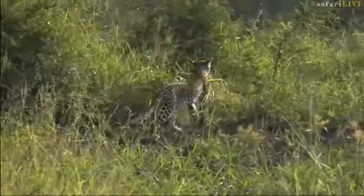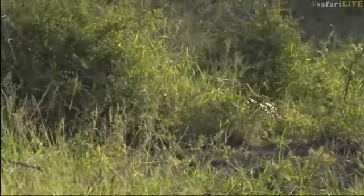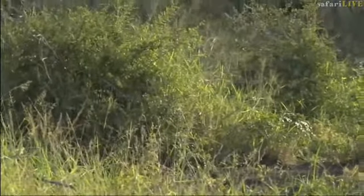Did she get it? She got it. She got something. There we go. She caught one of the baby whistling ducks. She's been trying for days. Isn't that exciting? Well done, little Shongalolo.